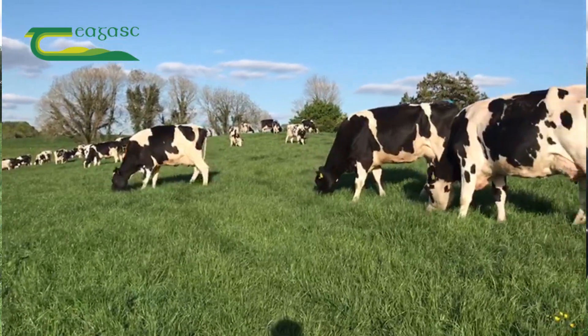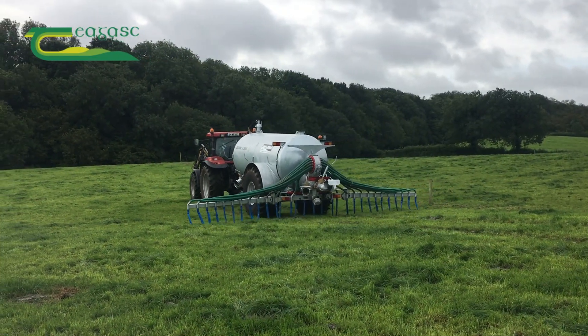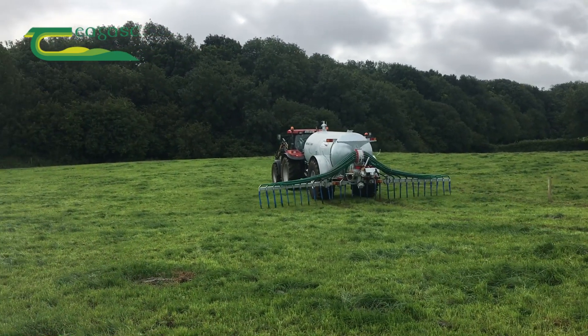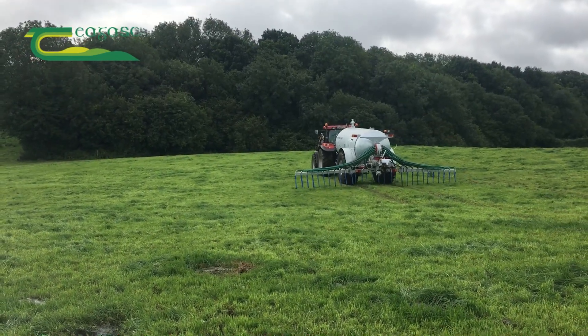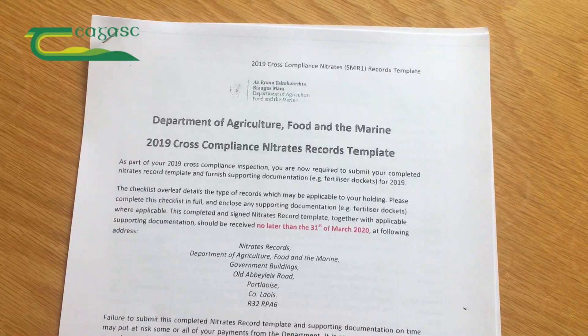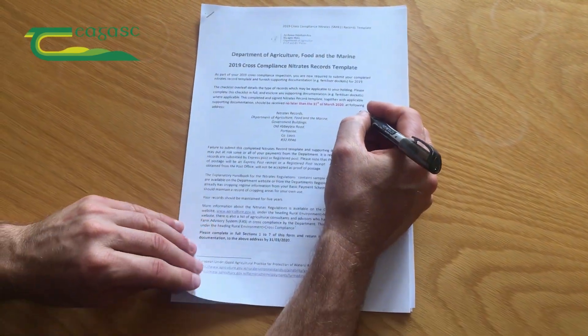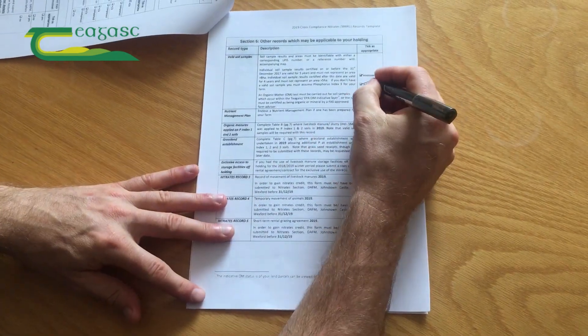From the 15th of April this year, all slurry and derogation farms must be spread with low emission slurry spreading techniques. The Department of Agriculture requires farmers to keep records of the volume of slurry applied using low emission slurry spreading in 2020 and 2021. Where contractors are hired to spread slurry on farms, invoices will be required.